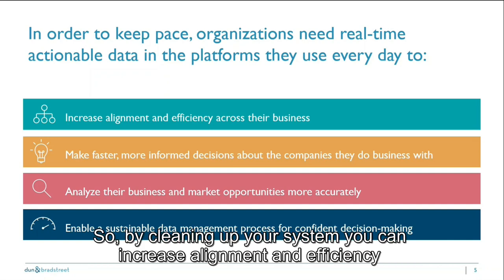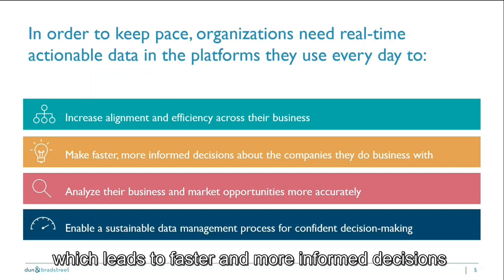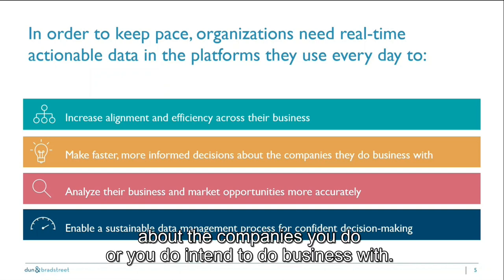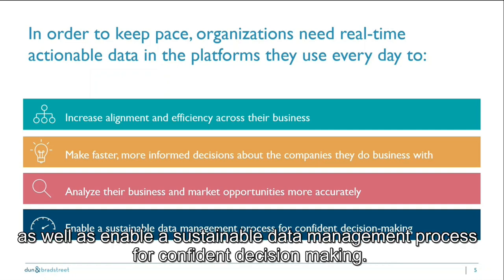By cleaning up your system, you can increase alignment and efficiency across your business and different departments, which leads to faster and more informed decisions about the companies you do or intend to do business with. You can better analyze your business and market opportunities, as well as enable a sustainable data management process for confident decision making.